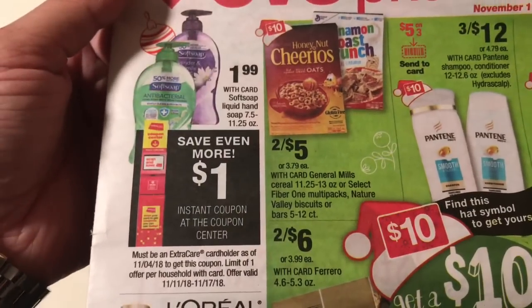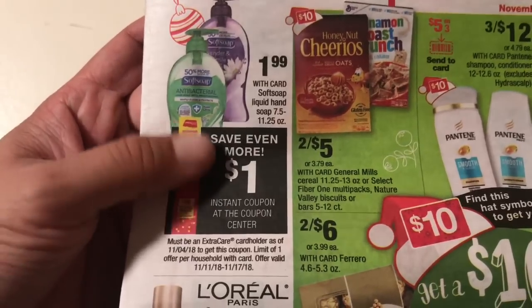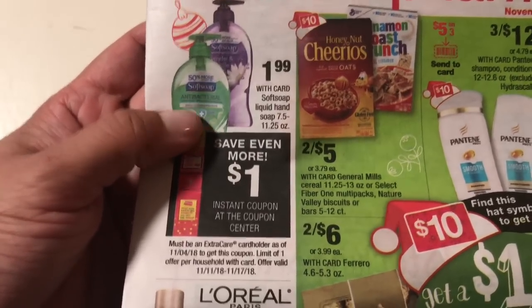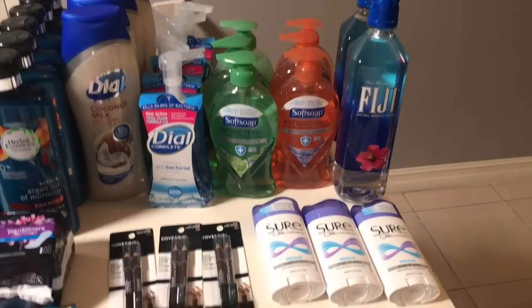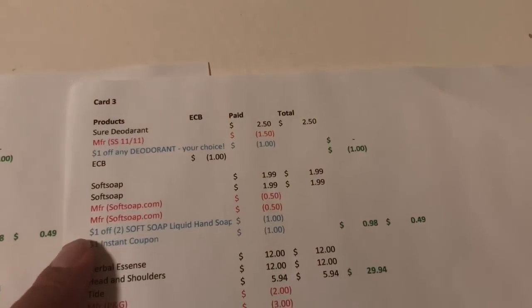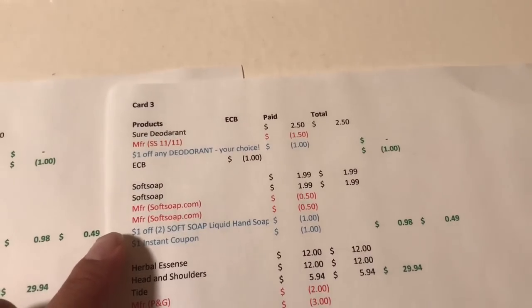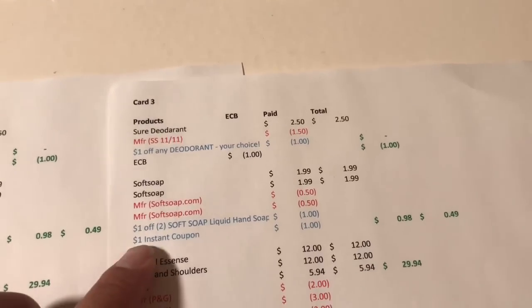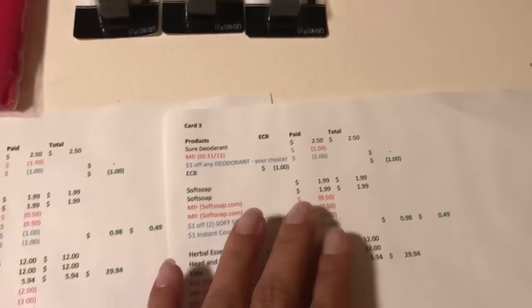The next deal was on Soft Soap. It's in the front of the ad at $1.99 each, and everybody gets a $1 instant coupon, so you can pay 99 cents each. I stacked it with manufacturer coupons and an extra CRT. I purchased two Soft Soaps at $1.99 each, used 50-cent coupons from the Soft Soap website, had a $1 off two Soft Soap CRT, plus the $1 instant — ending up paying 98 cents, or 49 cents each. I did that same deal on two of my cards.